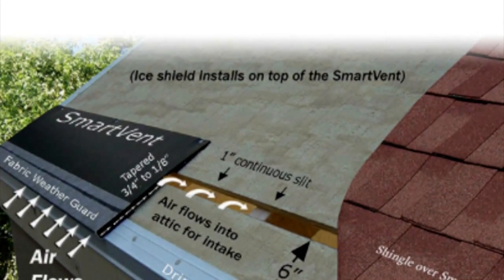What you see here are baffles. They go up against the bottom side of your decking and allow the airflow to actually get from the soffits up into the attic so that it can be exhausted. They keep the insulation from going up against the edge of your decking and sealing it off, which is a very common problem especially in older houses that have had insulation redone.